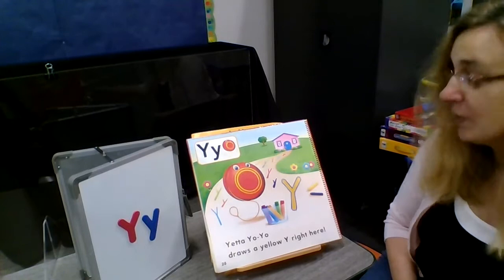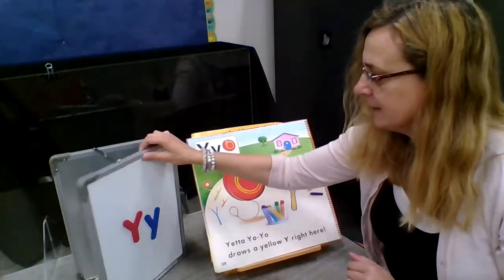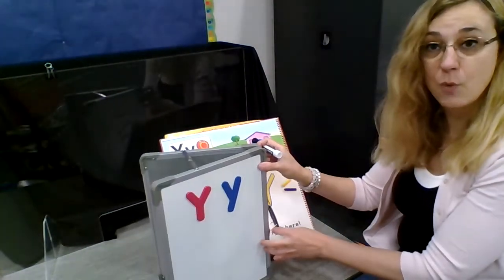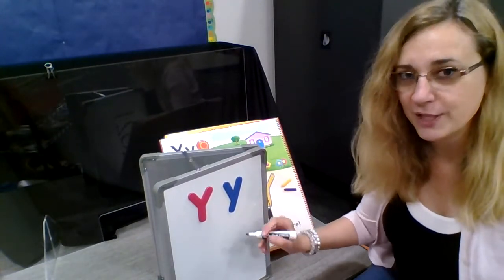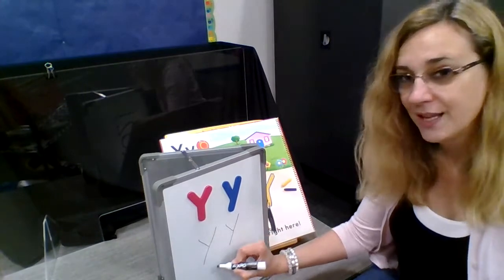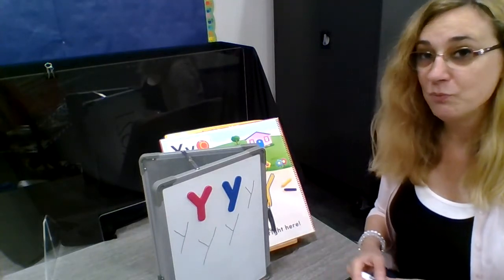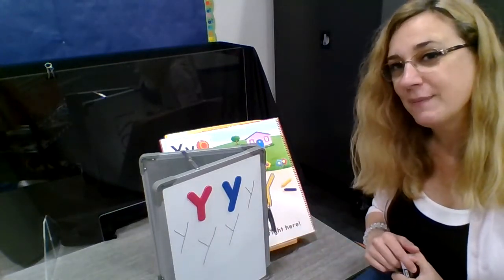I think that is all we need to get done with Y today. Actually, while we're at it, let's just jump in — we're going to draw some Y's, or write some Y's. We start up here, down and down. See if you can try that — maybe with some chalk on the sidewalk, maybe with some paper and crayons, some paint, whatever you want to do with your grown-up this week. See if you can try making some of those Y's.